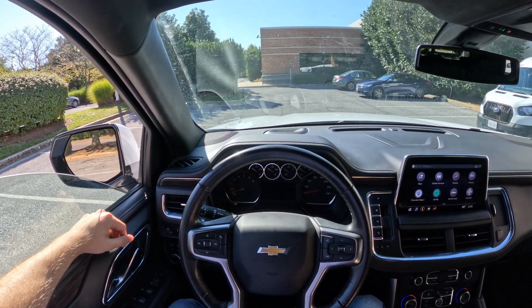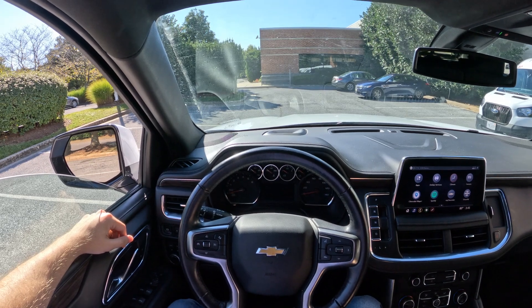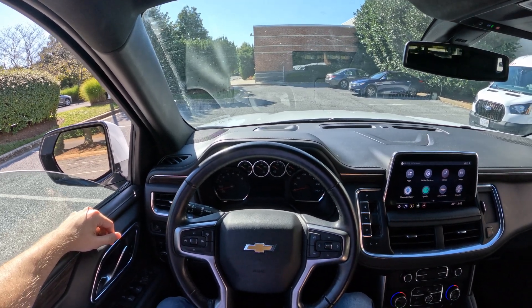Hello there, YouTube. Welcome to DM Car Reviews. Today we have a 2021 Chevy Suburban on our test.